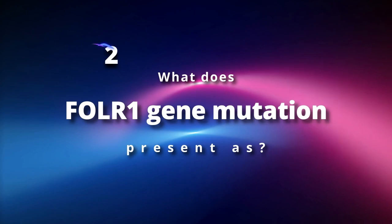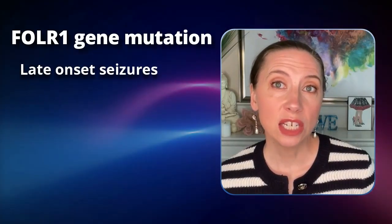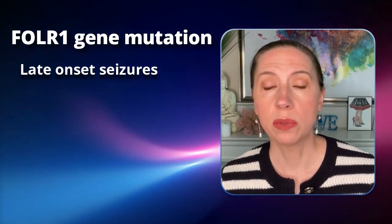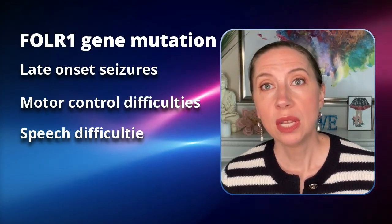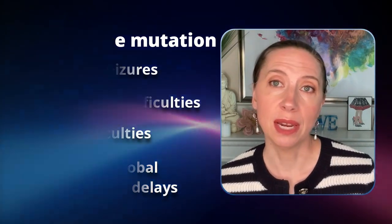What does the FOLR1 gene mutation present as? Late-onset seizures that are difficult to control with medication. There's also motor control difficulties, including speech difficulties, and unexplained global developmental delays.